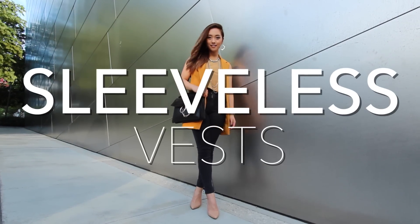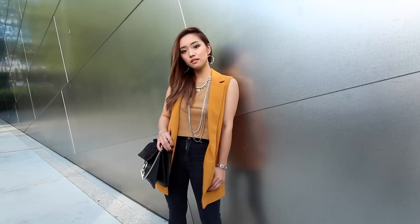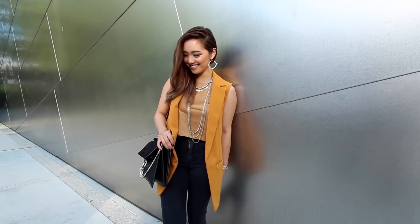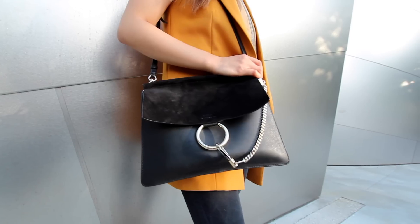Next up on the fall agenda is a sleeveless vest, and I fell in love with this one at Topshop. I think vests like these are really great to throw on over delicate tops, especially if arms are a problem area for you. The vest just adds more coverage, and as a plus, it gives you extra dimension to your look because you're layering.